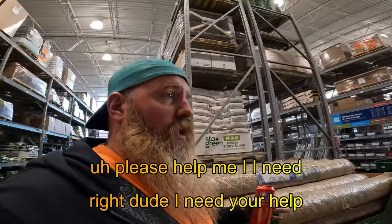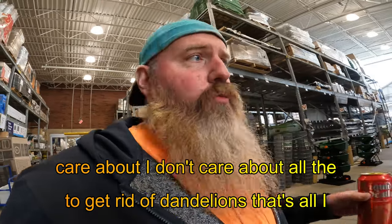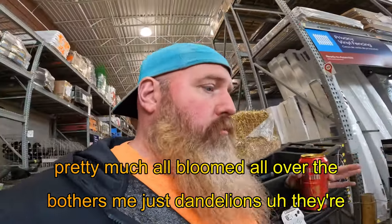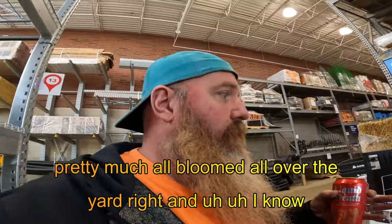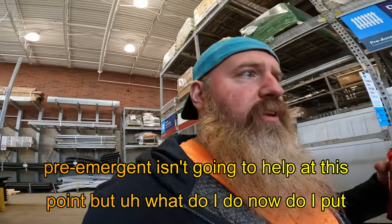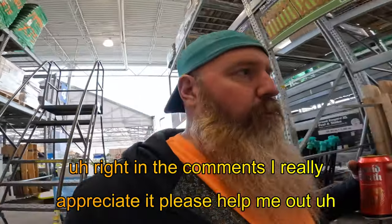YouTube, I need your help. Please help me. I need to get rid of dandelions. That's all I care about. I don't care about all the other weeds in my yard — the purple stuff, the clovers, none of it bothers me. Just dandelions. They're pretty much all bloomed and all over the yard. I know pre-emergent isn't going to help at this point, but what do I do now? Do I put something down in the summer? Or do I wait till fall? Please let me know. Write in the comments. I really appreciate it.